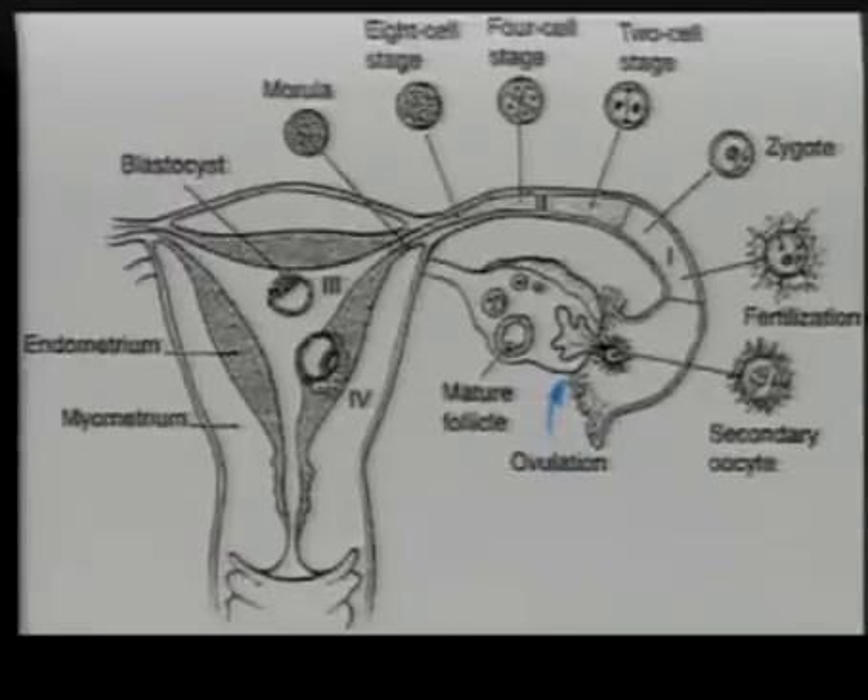Hopefully somewhere in the fallopian tube fertilization takes place, because sperm have forged their way all the way up there. Then it makes a zygote, the cells begin to divide again and again, going through all of these different developmental stages until it becomes a blastocyst, and it implants inside of the uterus.